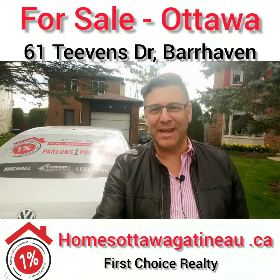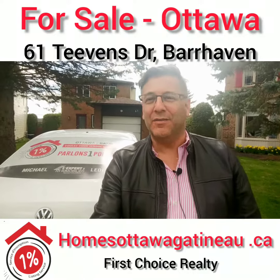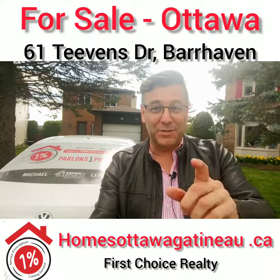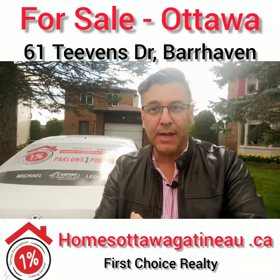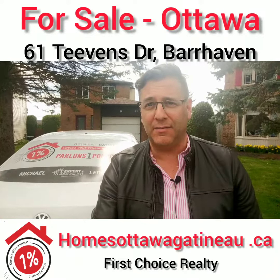Hello, this is Michael Letterman, real estate agent or sales representative for Ottawa and Gatineau. Because your time is precious, this video is going to be less than one minute. Behind me is 61 Tevens Drive of Nepean Barhaven.